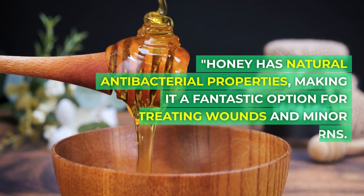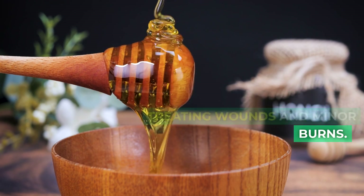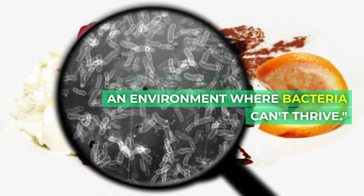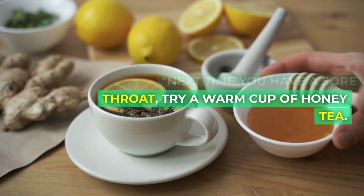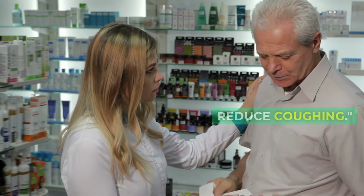Honey has natural antibacterial properties, making it a fantastic option for treating wounds and minor burns. Its high sugar content creates an environment where bacteria can't thrive. Next time you have a sore throat, try a warm cup of honey tea. Honey's soothing qualities can help relieve irritation and reduce coughing.